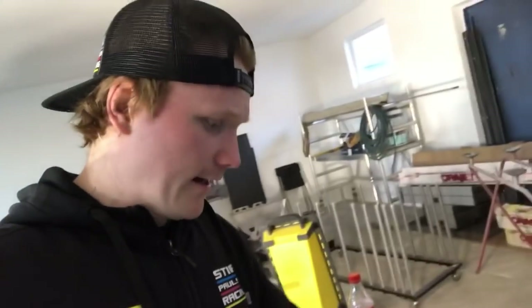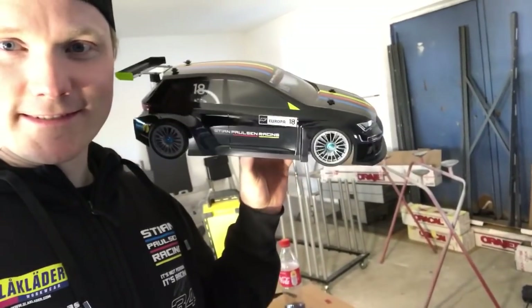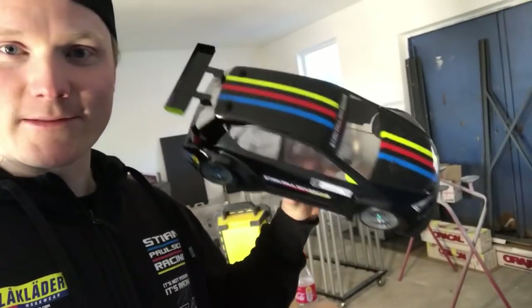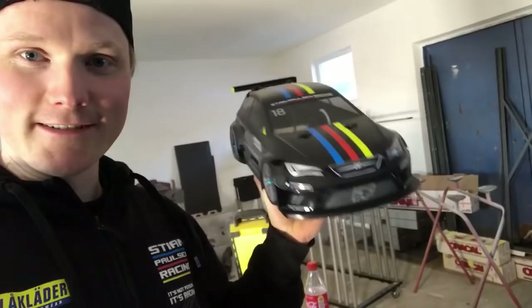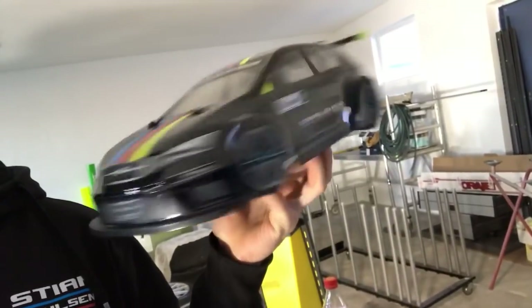Hey guys, I have to show you something I got from a friend in Finland — from Kenneth. He made it and I got it. Look at this — it's an RC car body shell like my Cupra, and he made it with my design! How cool is that? Thanks Kenneth, I really appreciate it. It's gonna stay in my new workshop.